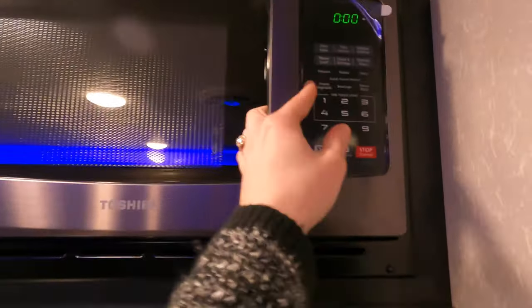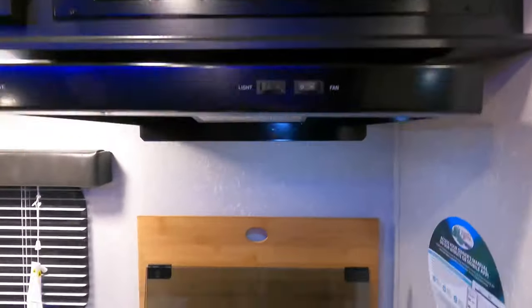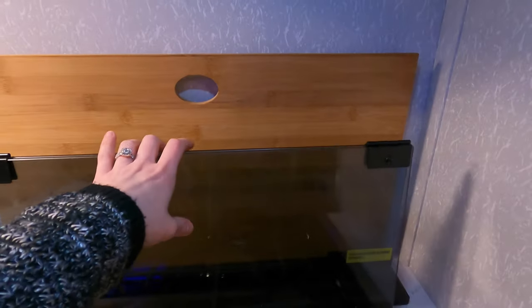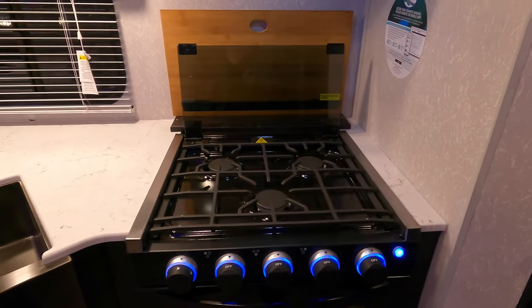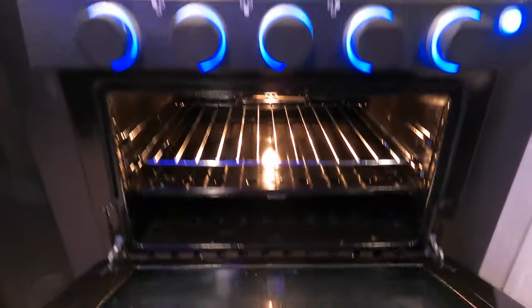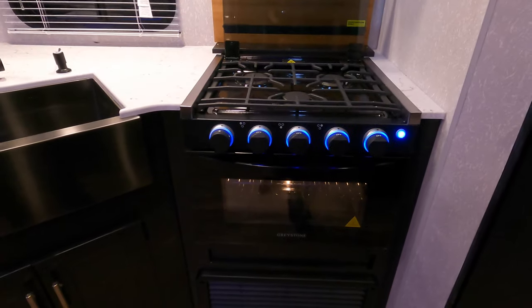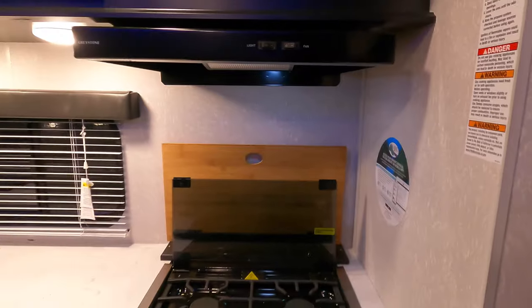Microwave — you still have the ability for microwave popcorn. That is a nice wooden cutting board. That's the glass cover that goes over your three-burner stove. And you do have a little oven for when you're craving pizza, or maybe have a birthday and need to bake some cupcakes.